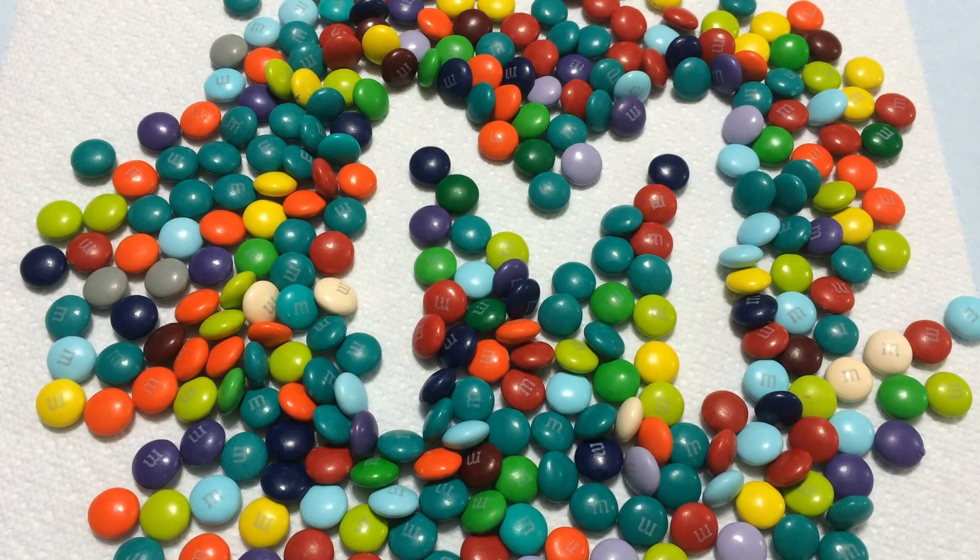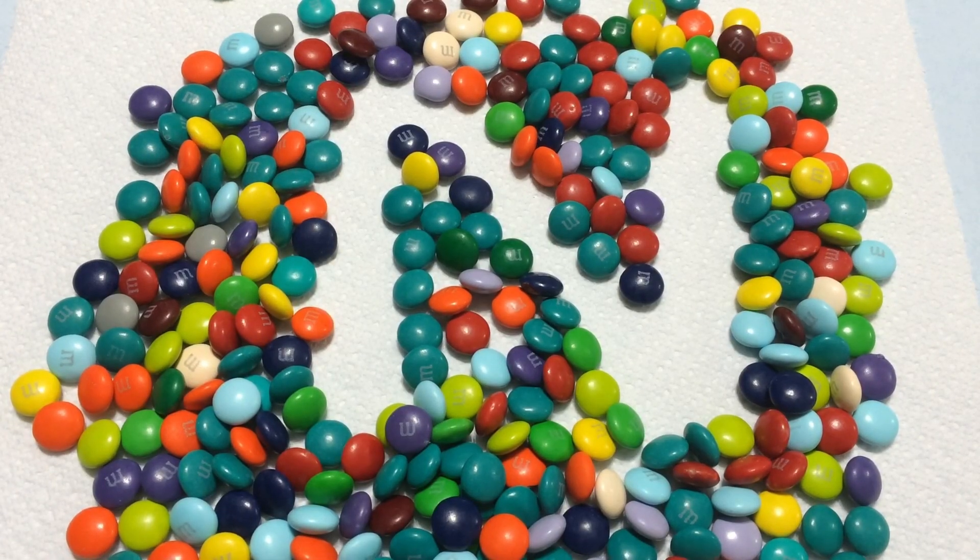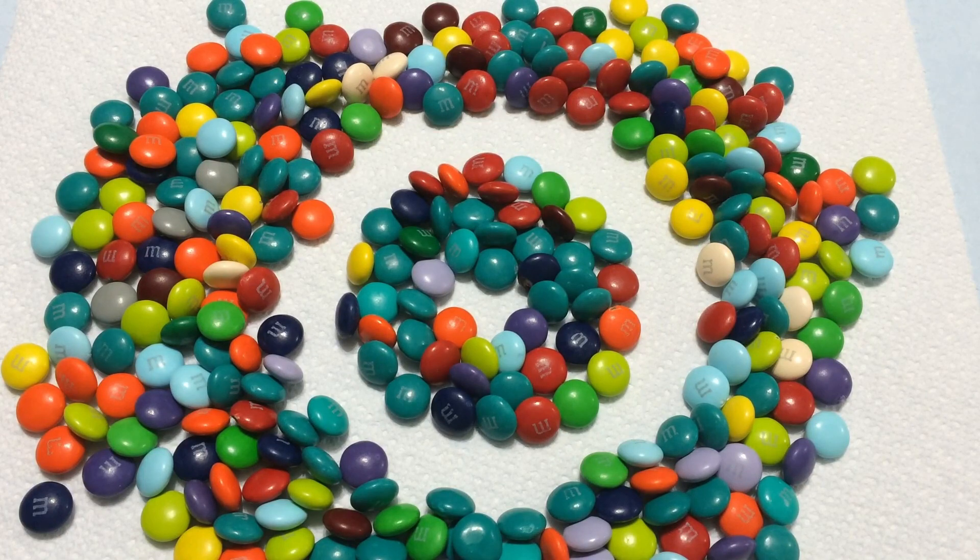M for monster. N for nine. O for octopus.